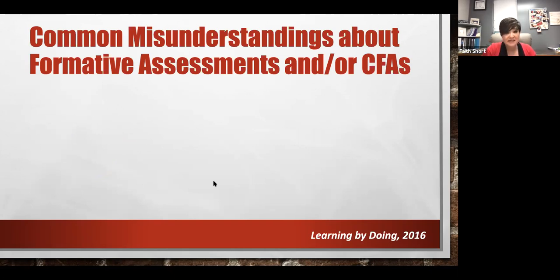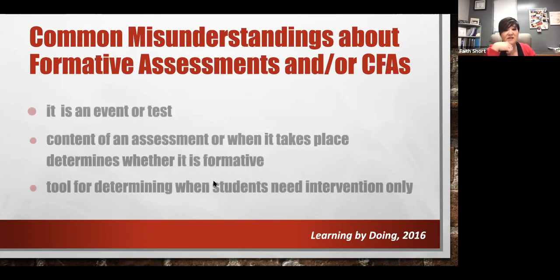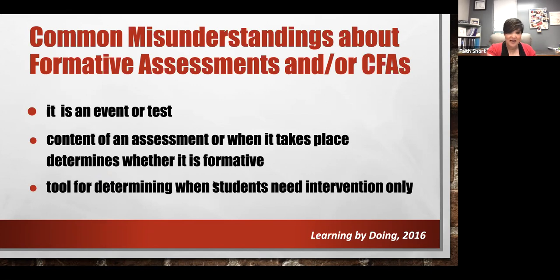Some misconceptions about formative assessments and common formative assessments: one is that people automatically take CFA results and go to tier two. But common formative assessments are there to help us within our tier one instruction — how do we shift things within core instruction to make sure we're not creating larger gaps and bridging any gap in that moment in time?